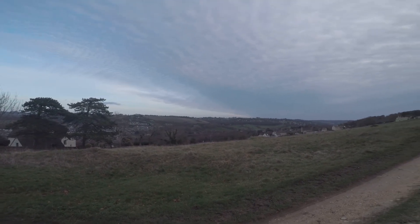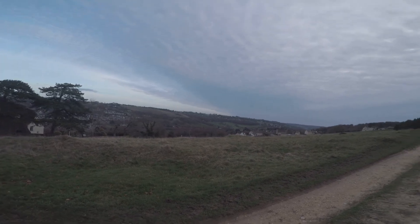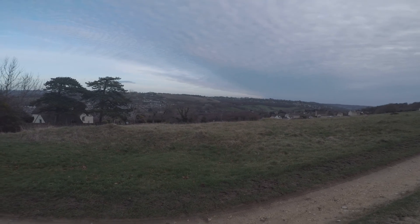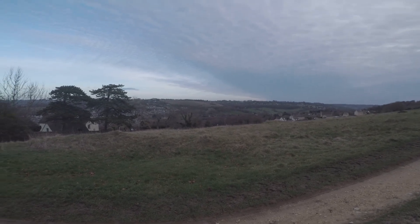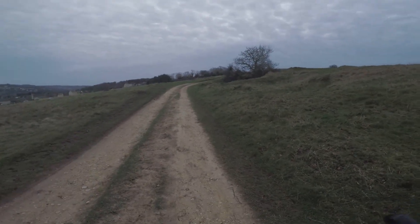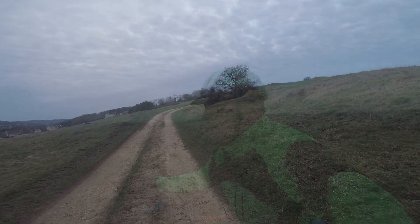Piece of useless trivia there. All of this at the top here is another common — you've got Minchin Hampton Common up there, and that's probably about the same size as this one actually. Anyway, I'm going to carry on up this hill and I'll speak to you when I get to the top.